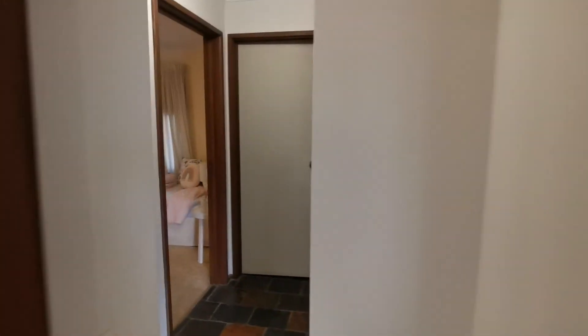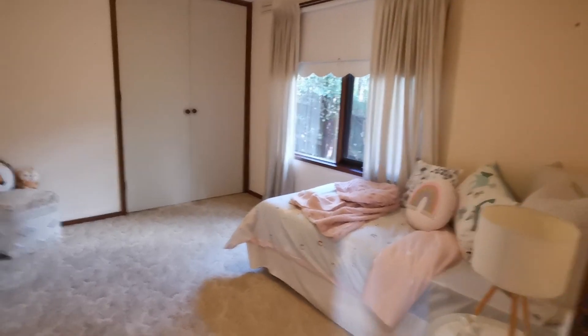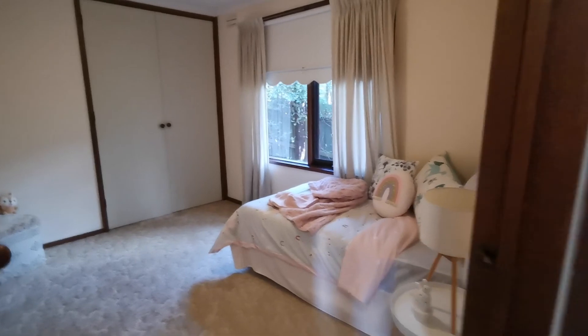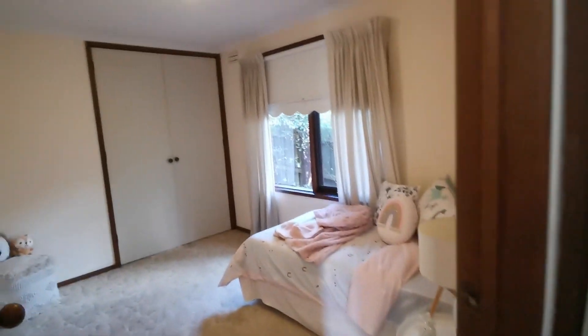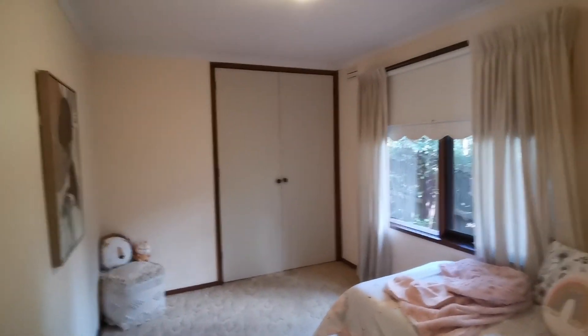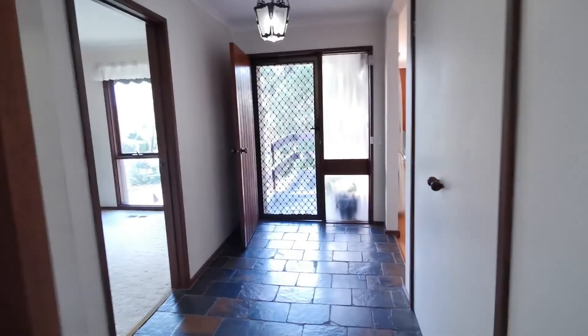I call this the kids' area or guest area. If you've got kids, guests, or parents, they can live here. You can easily fit a double queen-size bed in this bedroom, which has a built-in wardrobe and carpeted floor. It's connected to a toilet and a separate bathroom and shower. You can also close the door from the living and entrance area for privacy.